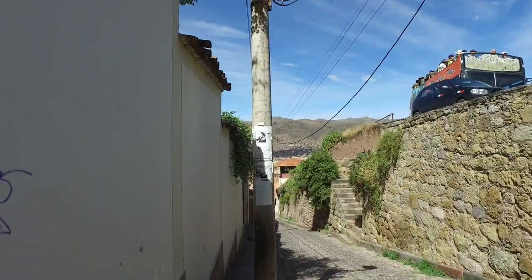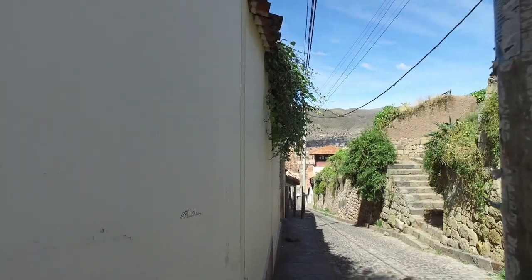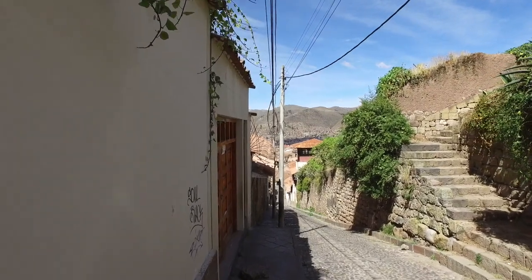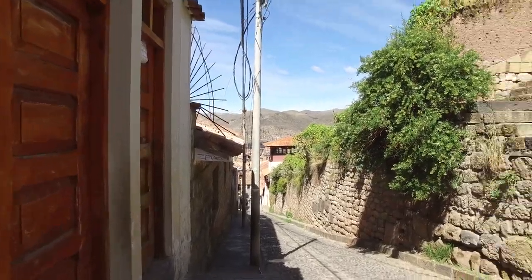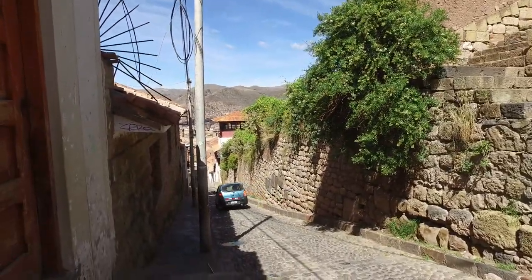Now we're walking down towards the Plaza de Armas, which is the main plaza of Cusco today, during the colonial times, and during Inca times. This is an original Inca road, still in use, as you can see.